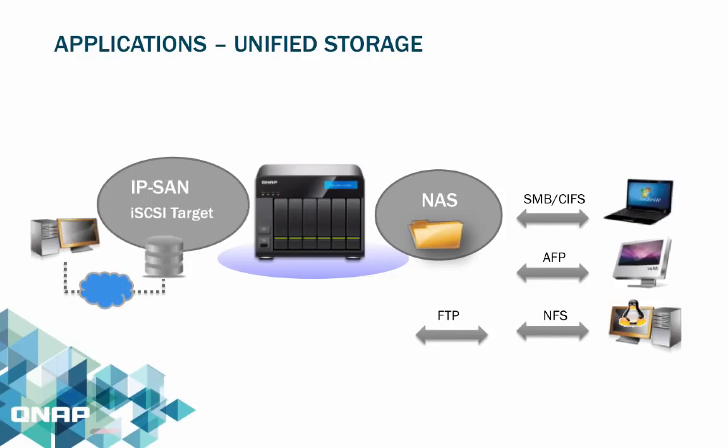The NAS can act as your affordable unified storage, utilized as a network shared storage for virtualization environments of small businesses. It serves as both a NAS and iSCSI SAN, which can run concurrently.